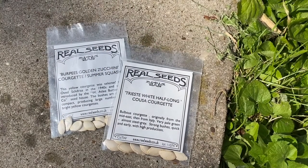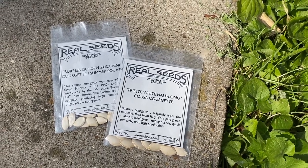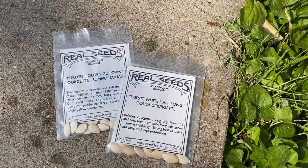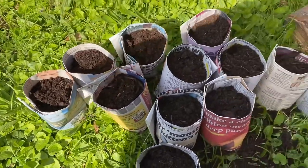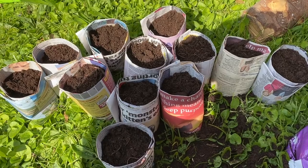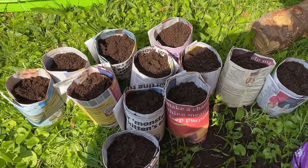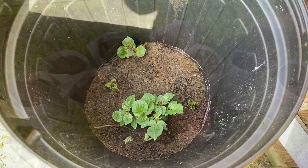Courgettes! We've got two types - we've got the Trieste White Half Long (I don't know what half long means) and the Burpee's Golden Zucchini, which I hope doesn't mean the sort of burpees I do at the gym. They are going into these pots that I've made. I'm only doing six of each because I'm slightly scarred from my childhood when my father used to grow too many courgettes - it got to the point where even our chickens would stop eating them.